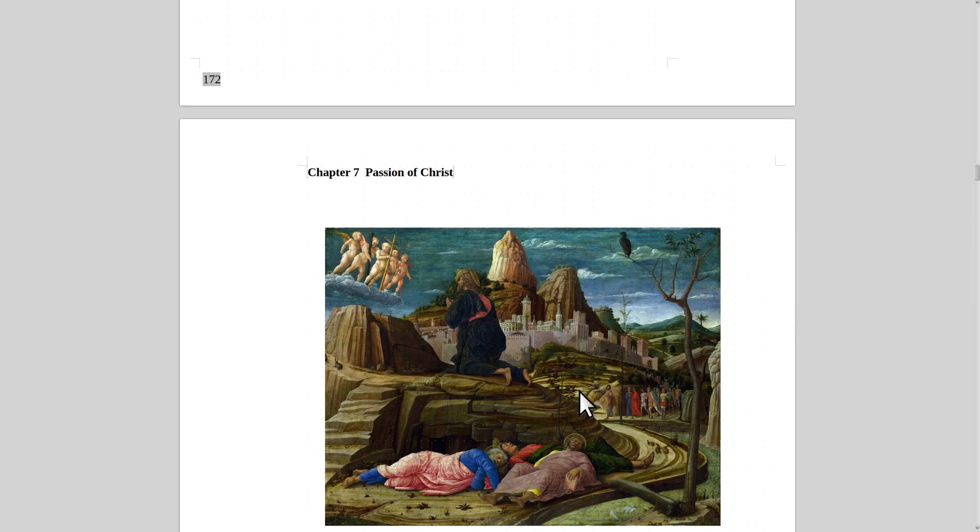That concludes Chapter 6: The Ministry Years of Christ. The next lecture from this book will be The Passion of Christ. Hope you enjoyed that.